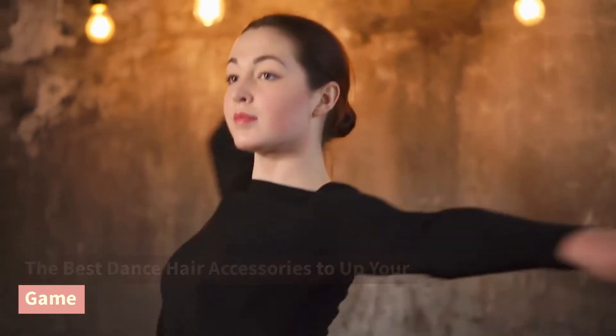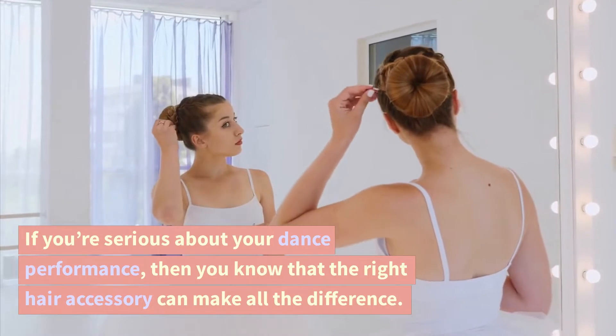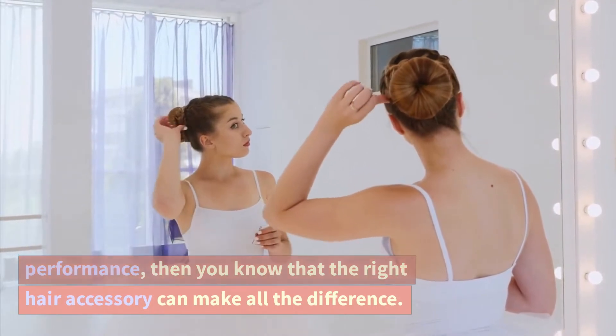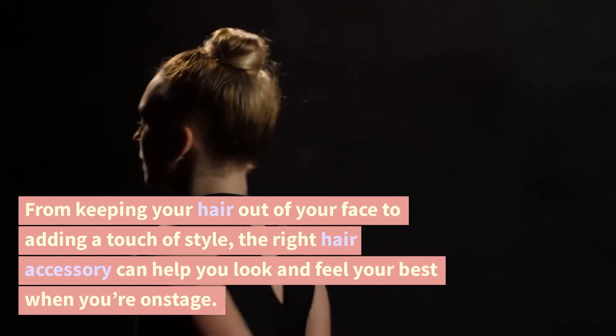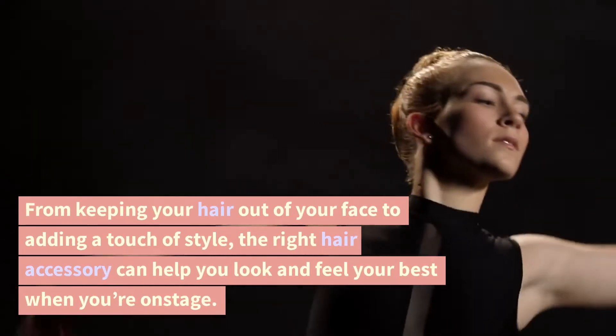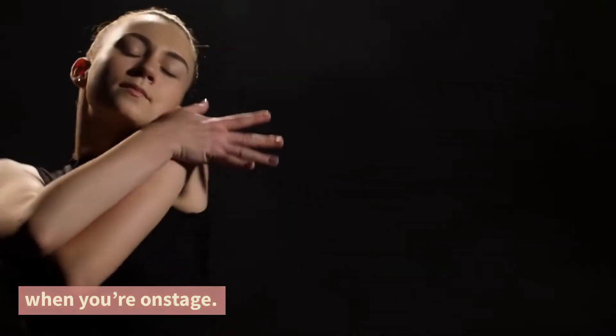The best dance hair accessories to up your game. If you're serious about your dance performance, then you know that the right hair accessory can make all the difference. From keeping your hair out of your face to adding a touch of style, the right hair accessory can help you look and feel your best when you're on stage.